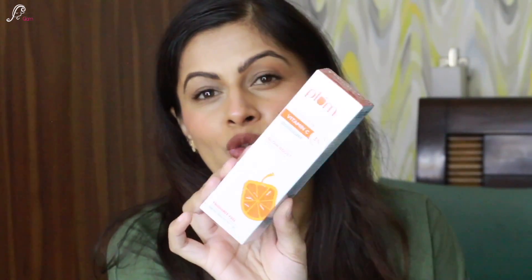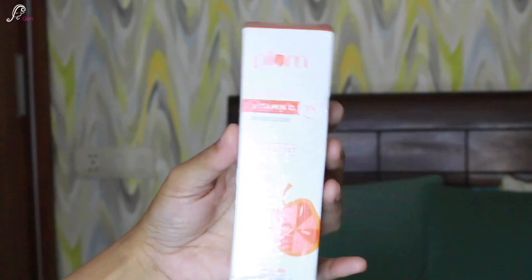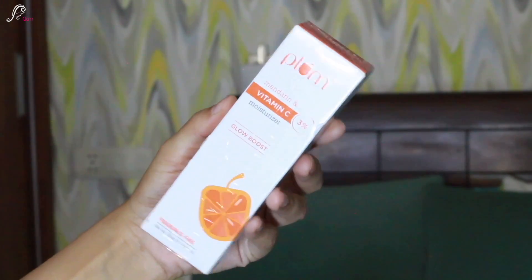The next purchase is Plum Mandarin and Vitamin C Moisturizer Glow Boost. I have combination skin and I needed a good moisturizer, so I actually got two moisturizers to try out and share my views. This is a 3% Vitamin C moisturizer. I love a lot of Plum products, though I didn't like their sunscreen. I really wanted to give this a try — it retails for 550 rupees but I got it on discount on Amazon.